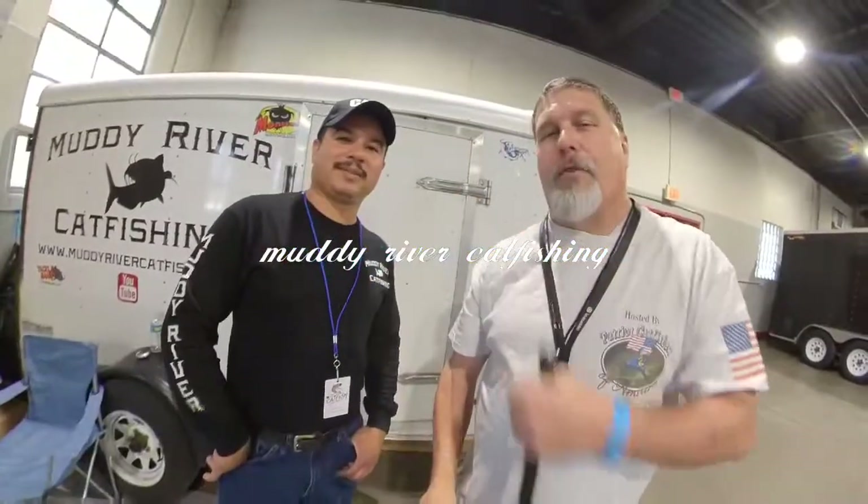Hey guys, Irving from Pay Tours here. I've got Chris Flores right at River Catfish. What's going on guys? We're here at the 2020 Catfish Convention or Catfish Conference. Man, it has been a day. People are just rolling in these doors - so many good people. I always feel like it's a family reunion for the catfishing family.